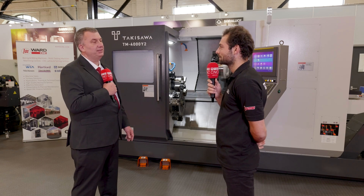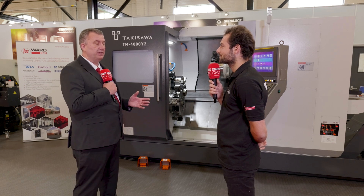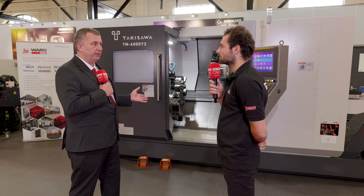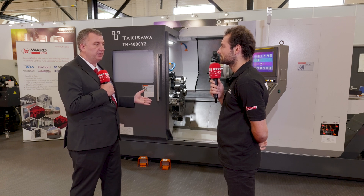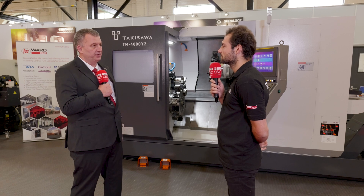And these are actually available right now? Yes — we've got two of these immediately available in stock, both under power and viewable; we can demonstrate the machines as well. We've got this TM4000 at our Sheffield location, and we also have the 3000, which is a 65mm bar capacity machine, down at our Redditch facility.